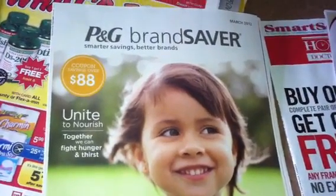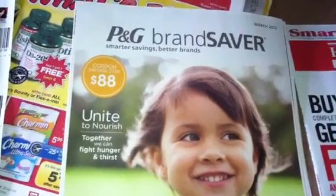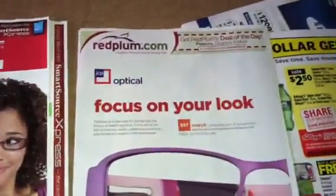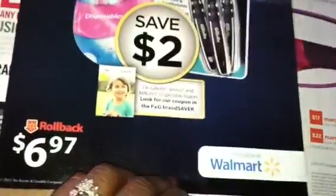Hey guys, welcome back to Pinching Pennies with Priscilla. I want to show you the preview inserts that I got today. First one is the P&G brand saver, and I also got a Smart Source, a Red Plum, and a Walmart insert for the Venus — what is this — it's a Gillette Fusion.